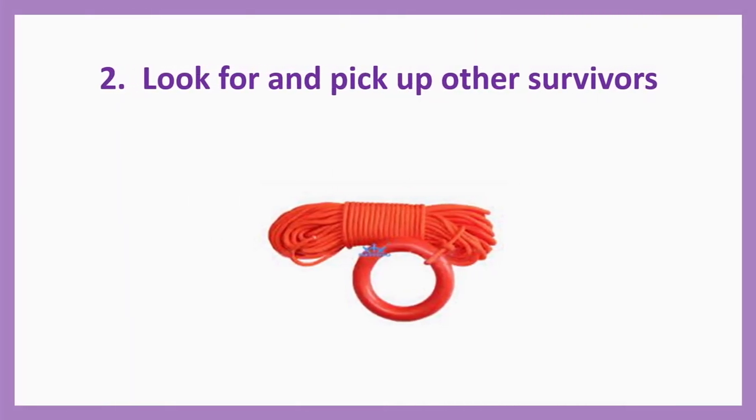Action number two: Look for and pick up other survivors. In case somebody is in the water, you will have to look for them and pick them up using the rescue quoit. The rescue quoit is a ring attached with a 30-metre long rope — the speciality is that both the rope and the ring will not sink in the water.